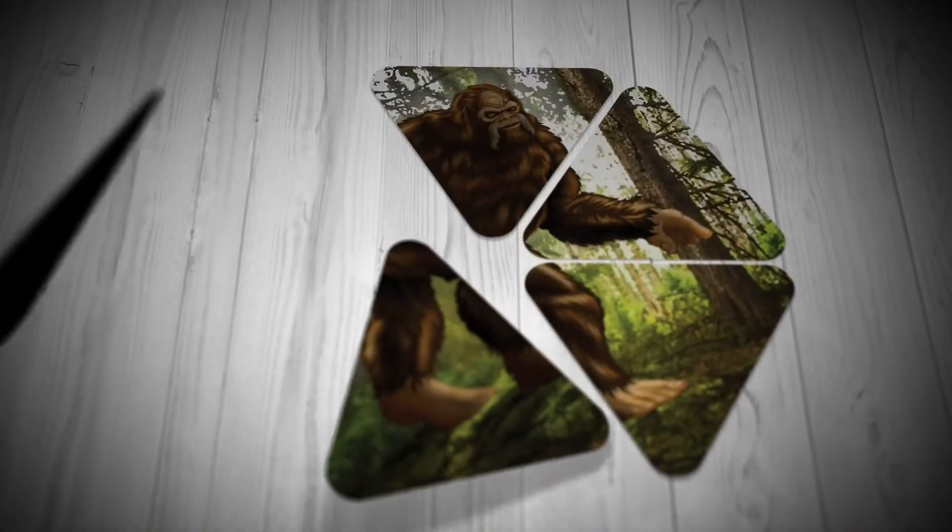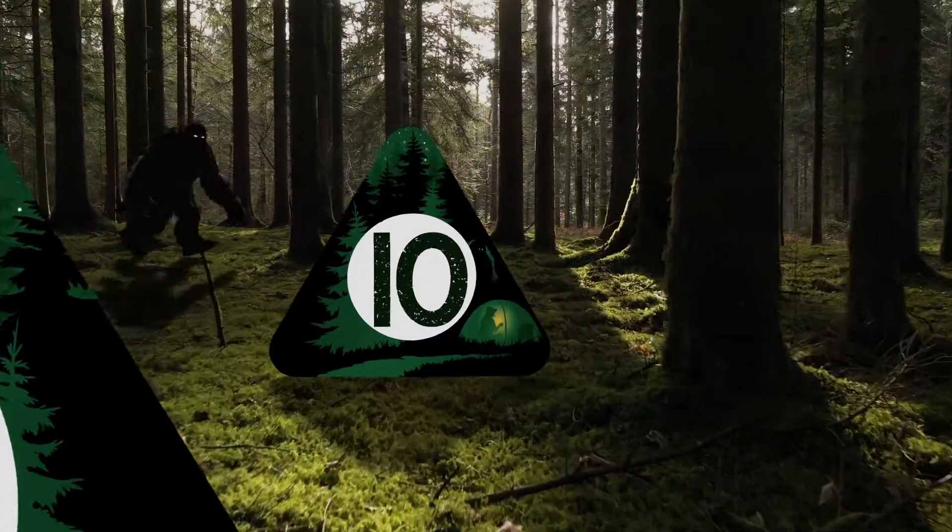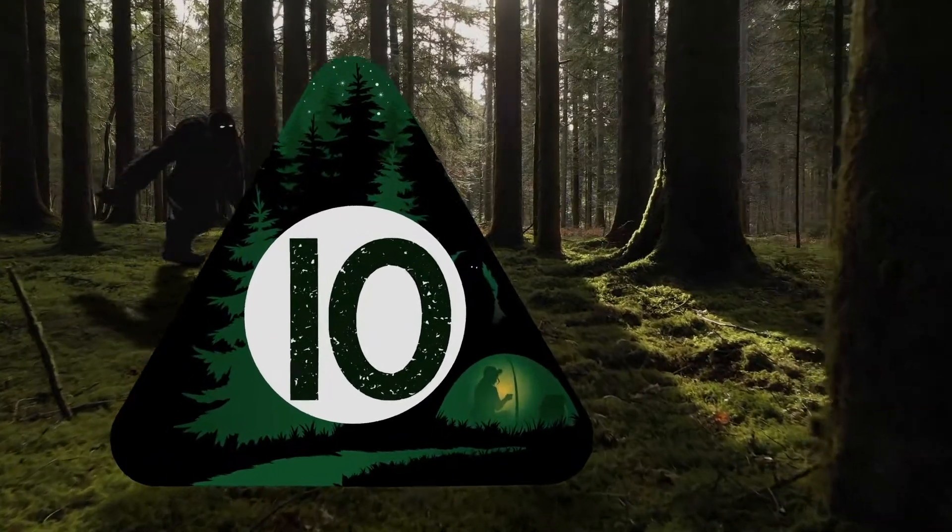Squatch Out — test your memory and your appetite for mystery with this card game that's big fun. Prepare for surprises and unsuspected changes of fortune as you battle opponents in trek contests. Will Bigfoot evade capture, or will he be found?